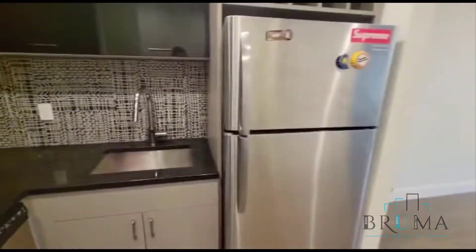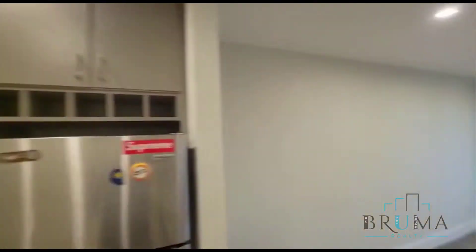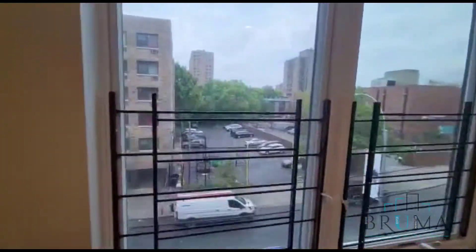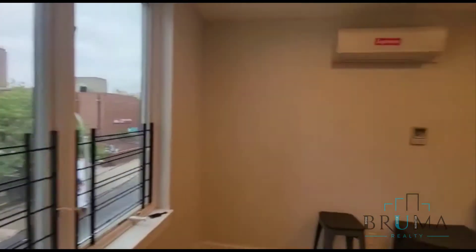A dishwasher, tons of cabinet space, the AC unit, a big window, and plenty of natural light.